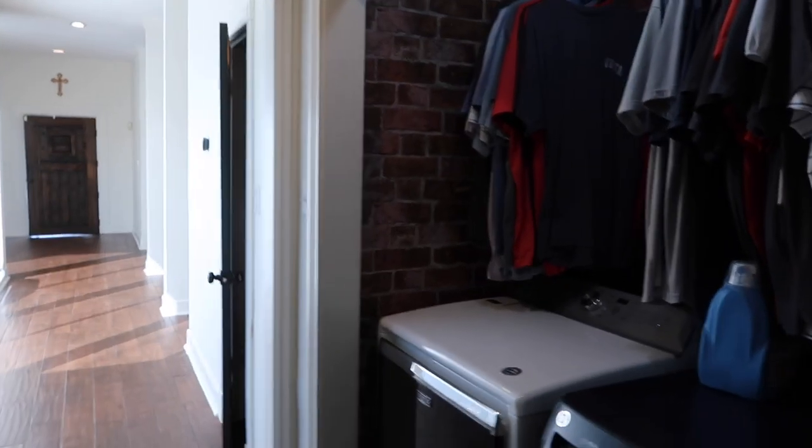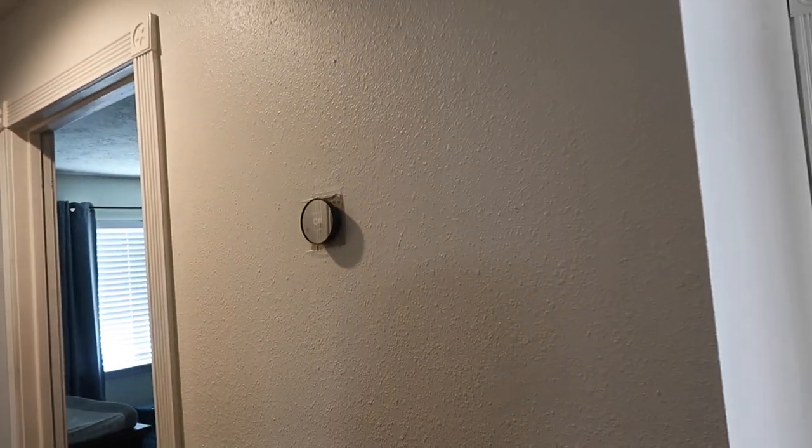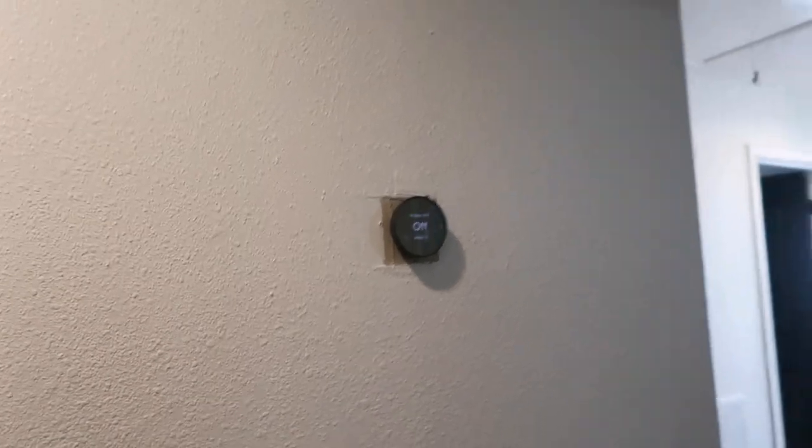Something else that showed up is that we actually have two thermostats, and this property is only from the 1970s and fairly small — maybe 2,000 to 2,200 square feet. So we might be running into two units, which is something else we have to build the story on for this property.